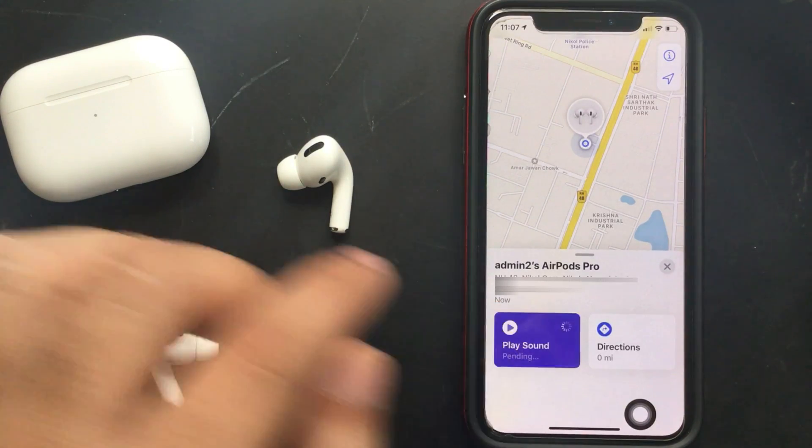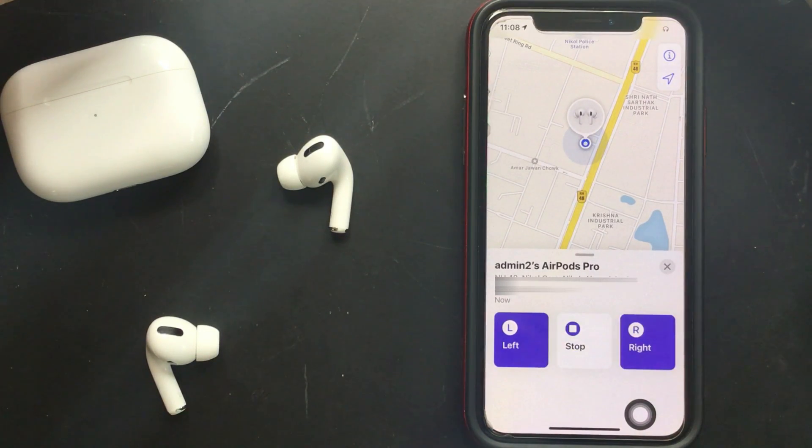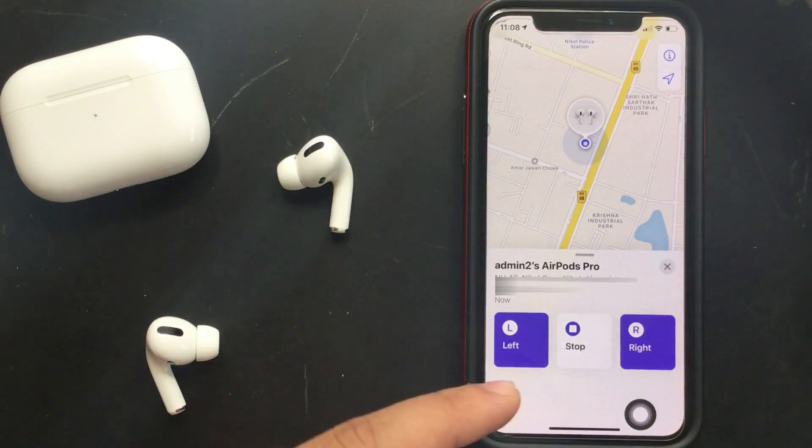The next option is Play Sound. On your request, your AirPods connect with iPhone automatically and play a sound on the out-of-the-box AirPods automatically. Carefully listen to this sound and go in the direction where it's playing.